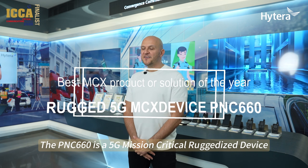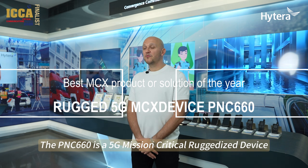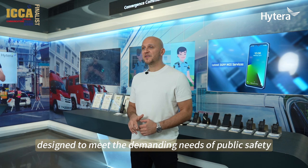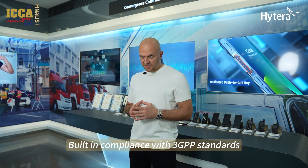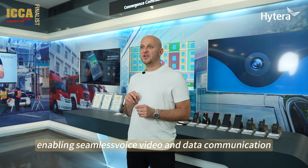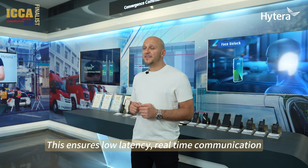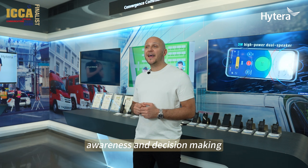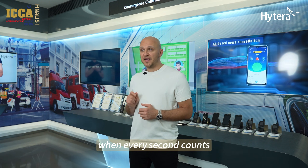The PNC-660 is a 5G mission-critical, ruggedized device designed to meet the demanding needs of public safety and industrial users. Built in compliance with 3GPP standards, it supports MC-PTT, MC-Video and MC-DATA, enabling seamless voice, video and data communication over 5G LTE networks. This ensures low-latency, real-time communication, which is crucial for enhancing situational awareness and decision-making when every second counts.